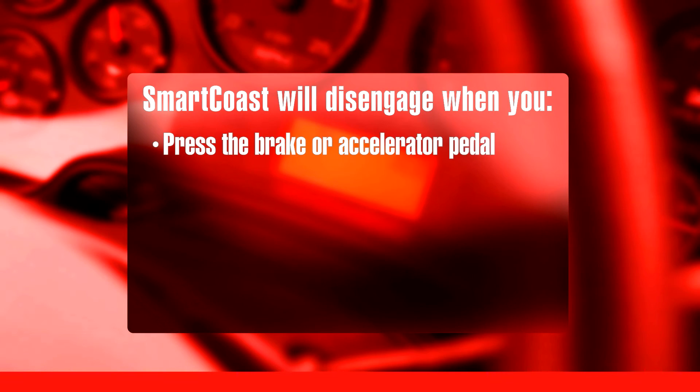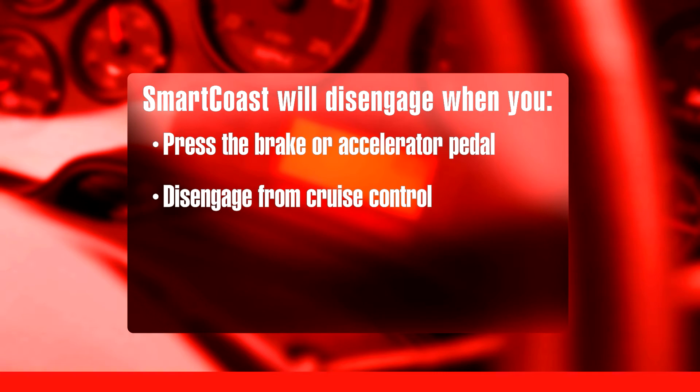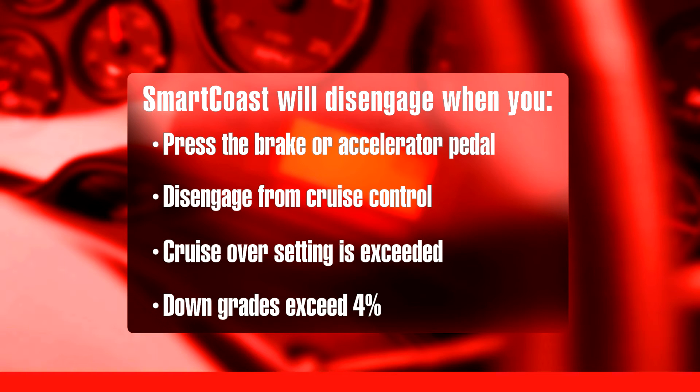Smart Coast will disengage when you press the brake or accelerator pedal, when you disengage from cruise control, when the cruise over setting is exceeded, or when downgrades exceed 4%.